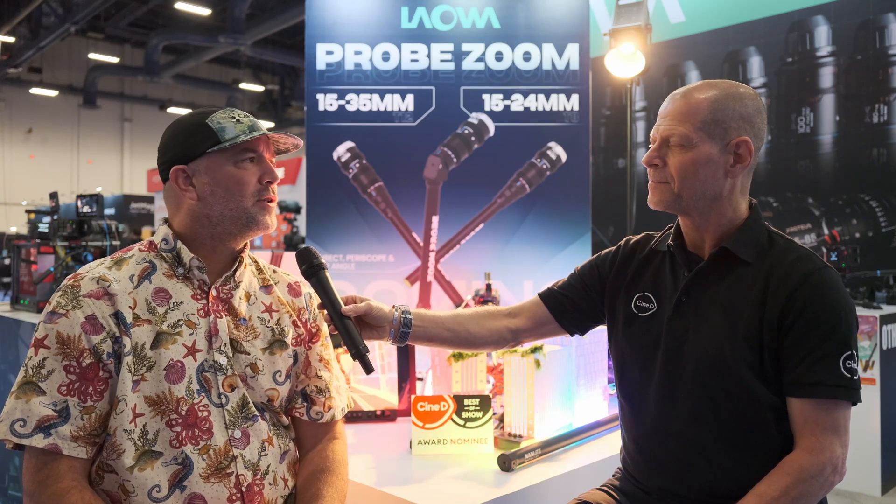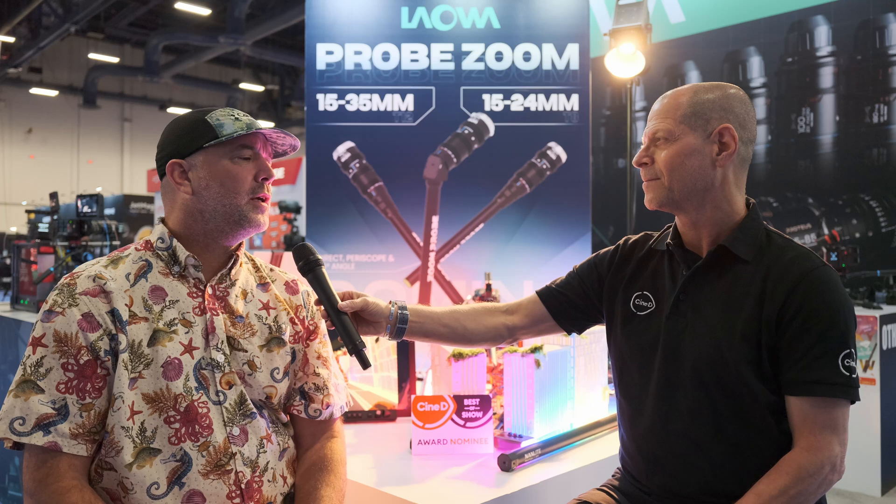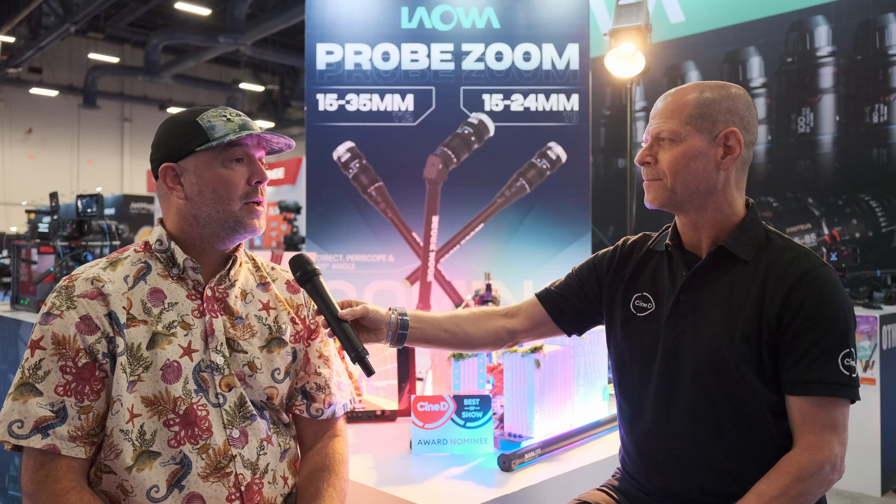Absolutely. I think the probes put Laowa on the map for a lot of folks in the cine world. It was one of the first lenses we found in a lot of rental houses, and still today a lot of rental houses can hardly keep them on the shelf. They go out quite a bit — they've really taken the commercial tabletop space by storm. Initially, all the probes that were released were T14. Then we came out with the Pro 2Bs after the Peri Probe, which was a T8. That was a big advancement in optics, and this is an even bigger step forward in optics design.